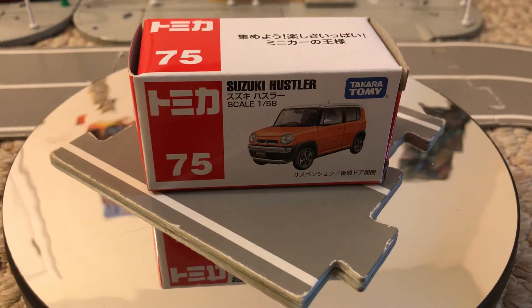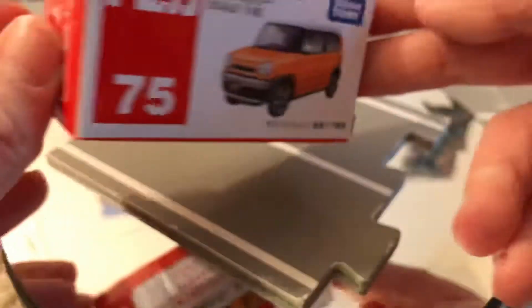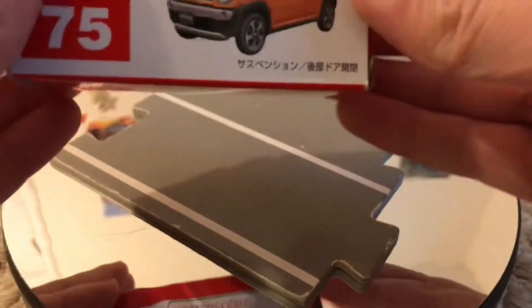Hello everybody. Today I've got this Suzuki Hustler here. This is an American Atomica release, USA. It's kind of a big box — it's not even that big, but they gave it a huge box here.